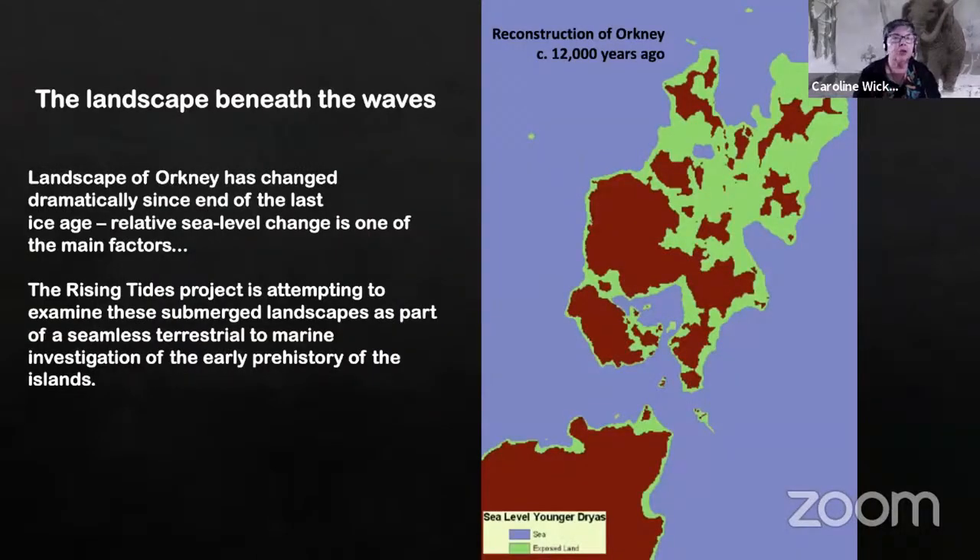The project is really driven by landscape change — by the changing shape of the Archipelago of Orkney through the period of human settlement here, right from earliest times. It's a picture of landscape change very much driven by changes in relative sea level. It is a slowly, slowly submerging landscape.